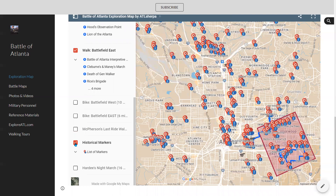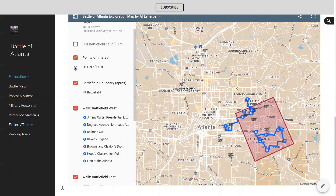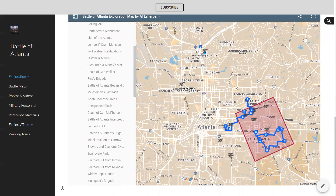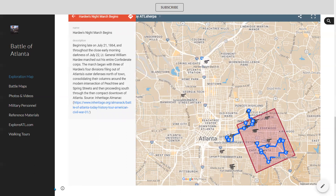Now you have a much cleaner map. These little cannons are the points of interest I mentioned earlier. If you want to see what those points of interest are, just expand the list — those are all the points of interest I've included on the map. If you click on any of these — click on the cannon or click on the name — it'll open up a side panel. Let's click on this one: Hardy's Night March Begins. That is a historical marker that appears at that location and talks about the beginning of Hardy's Night March, which was late on the 21st, the day before the battle.